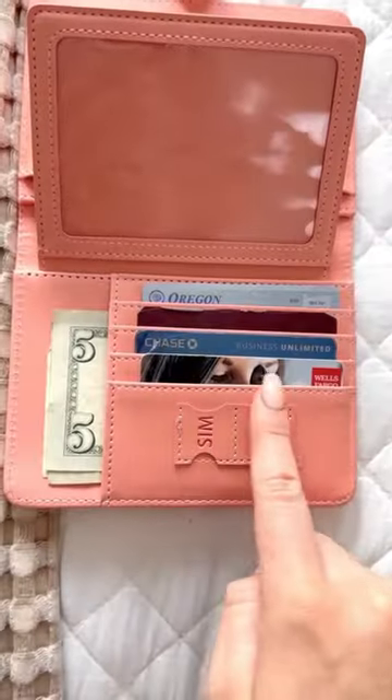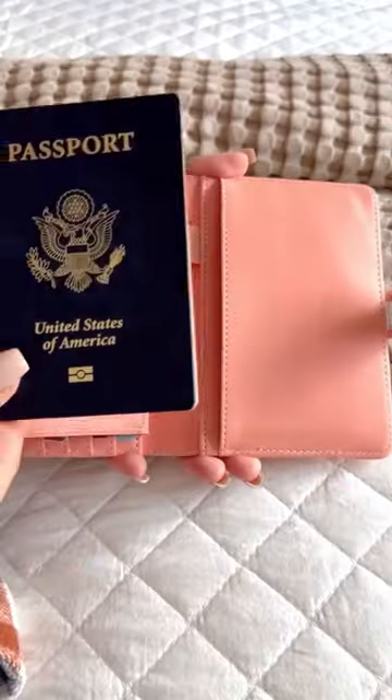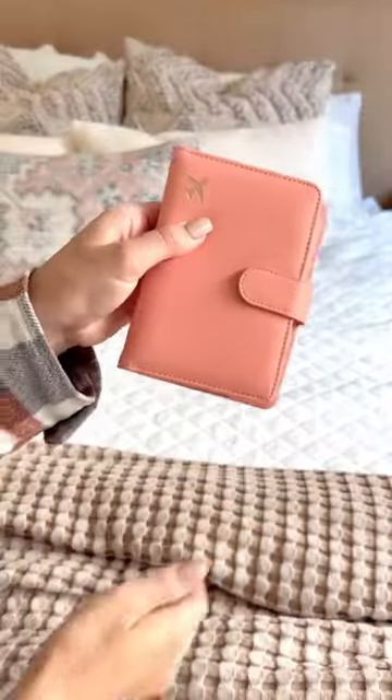Amazon travel finds under $13. If you're traveling out of the country this summer, you're going to want to pick up this passport wallet so you can keep everything organized.